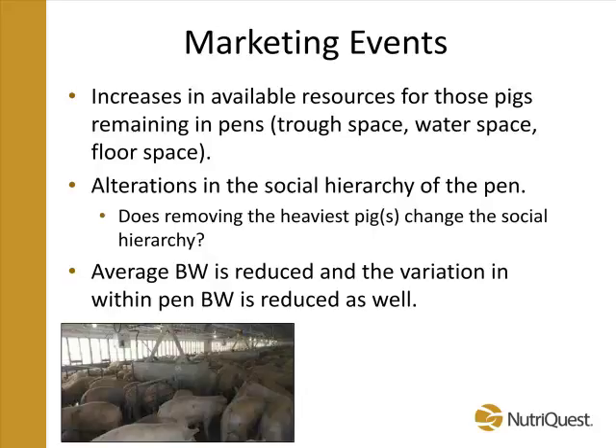When we do that, we're really doing several things. We're providing more pen resources — more feeder space, more floor space, more water space. The other thing that happens is we're altering that social hierarchy: you're taking the dominant animals out and kind of reshuffling that social order in the pen. And when you think about the distribution of weights in the pen, you're also cleaving that heaviest tail and adjusting that distribution of weights in the environment.